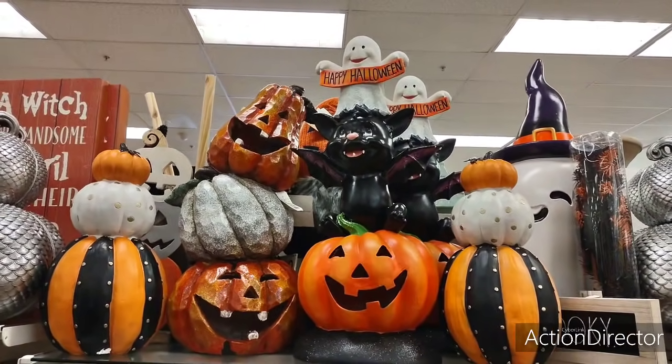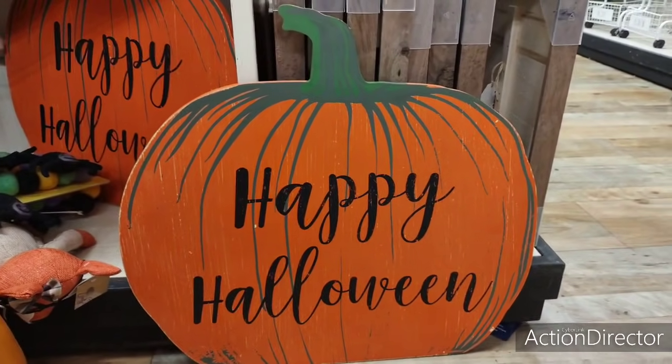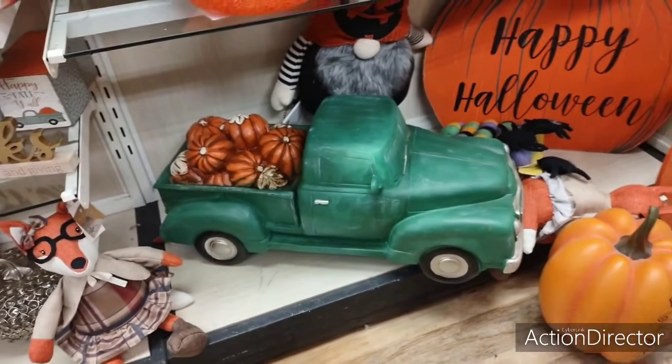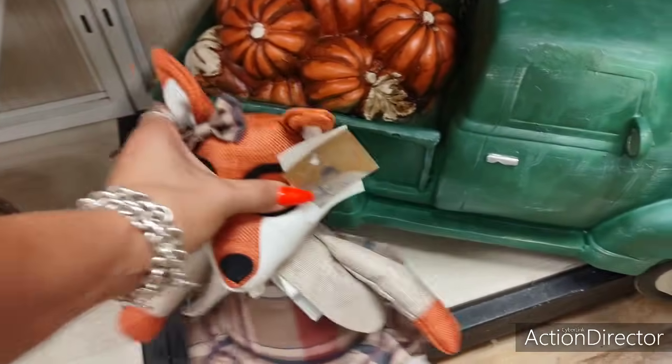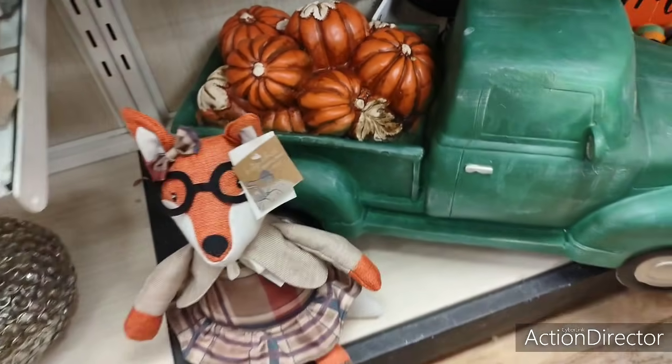These are adorable — this is only $16.99 and this thing is massive. I don't know how much this big truck is, but it's adorable. And look at the little cutie patootie fox with her autumn plaid dress — $12.99.